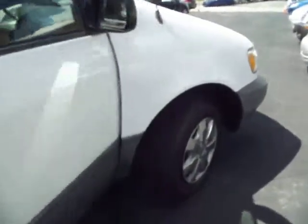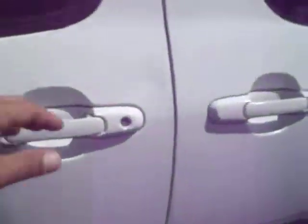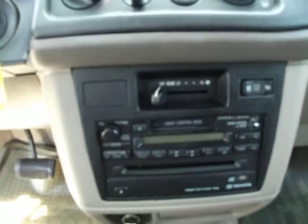Now we'll just go around to the driver's side. Everything works. Air conditioning is ice cold and surprisingly enough you do have a CD player in the back.